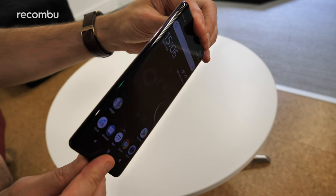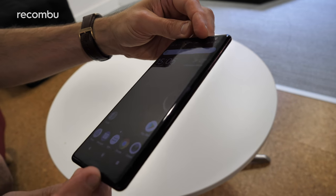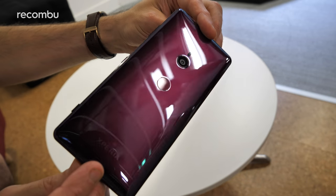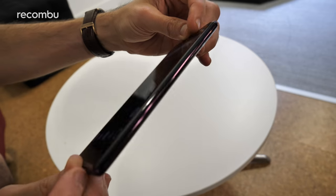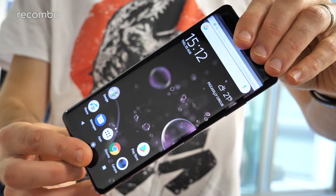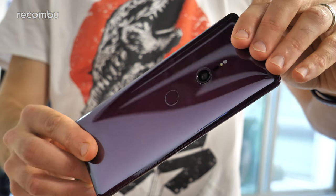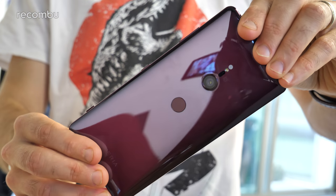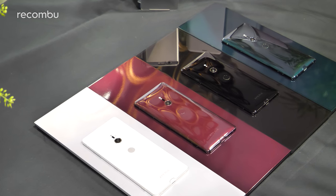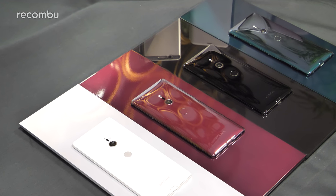The XZ3 rocks the same sleek glass design as the Xperia XZ2, but this thing is tougher than a concrete Jason Statham, mostly thanks to the Gorilla Glass 5 surfacing on the front and the back. The 3mm aluminium frame is also 40% stronger than the XZ2, and as usual the Xperia XZ3 is IP68 certified. The XZ3 comes in a choice of four colours — the standard black and white silver, and our two favourites, the forest green and the new Bordeaux red.